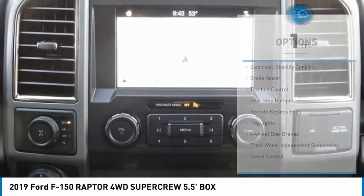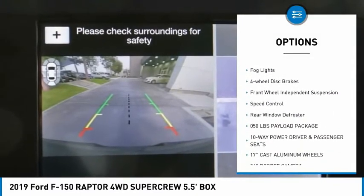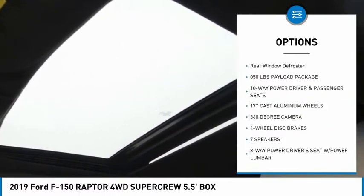Here are some of this vehicle's great options: electronic stability control, brake assist, traction control, rear step bumper, remote keyless entry.